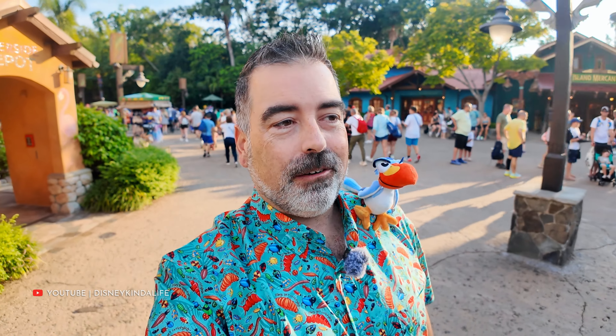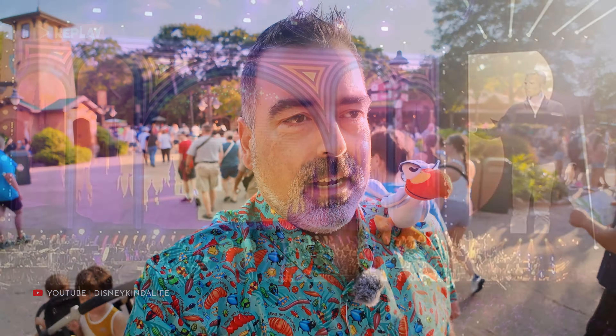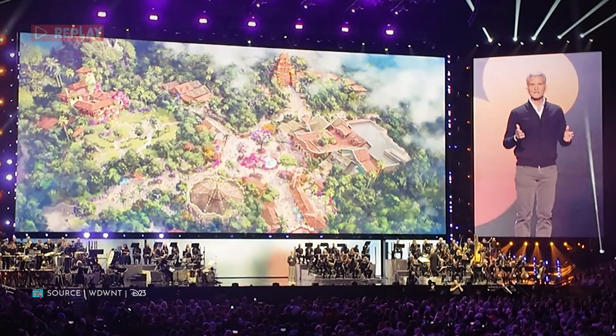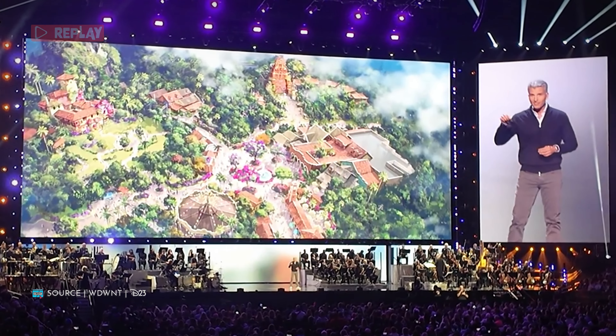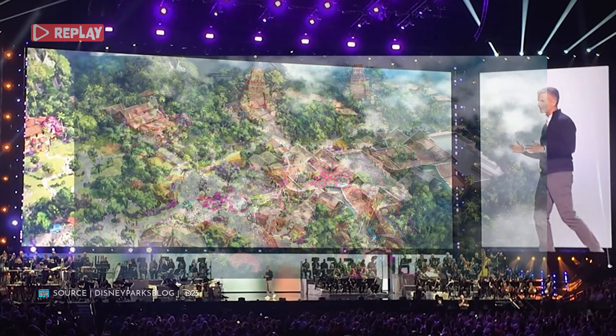Speaking of D23, we are heading to Dinoland USA to pick up our annual pass holder magnet. Dinoland USA is officially on the short timers list now, as it was announced it is going to get a re-theme to Tropical Americas. Construction on this 11-acre section of the park is set to begin this fall.